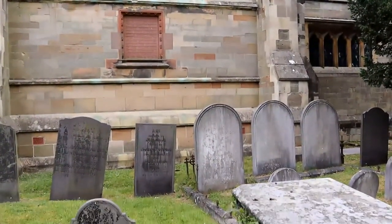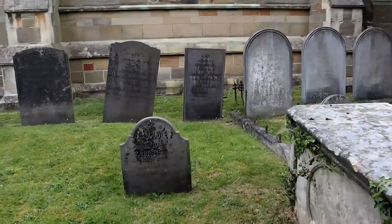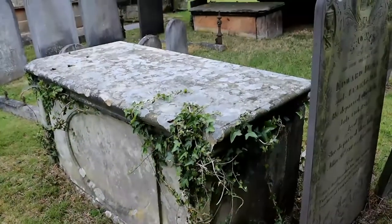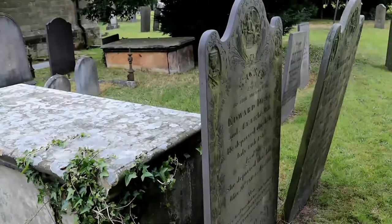If you are currently researching your family tree and know of ancestors in the area, it is well worth visiting St Peter's, as many of the old graves are still in good condition. There are empty spaces where old headstones once were.